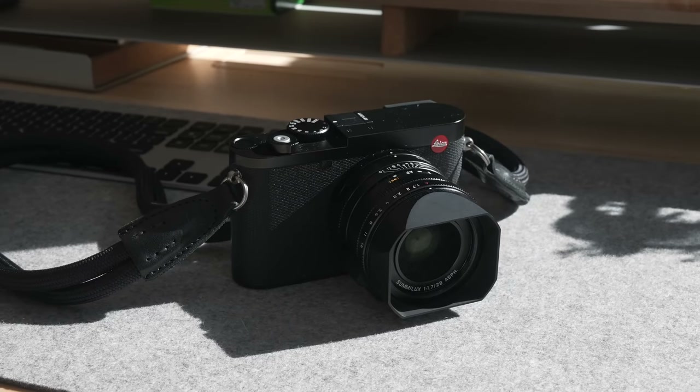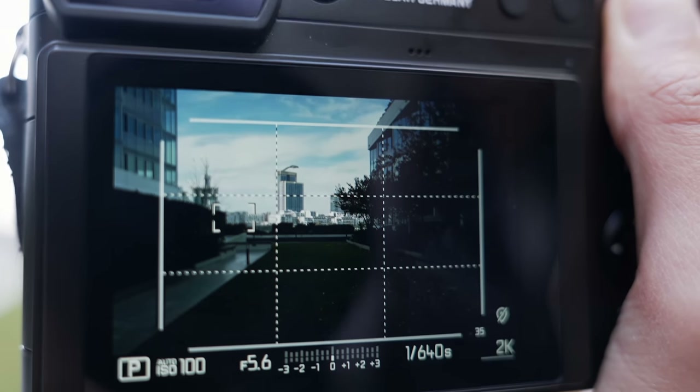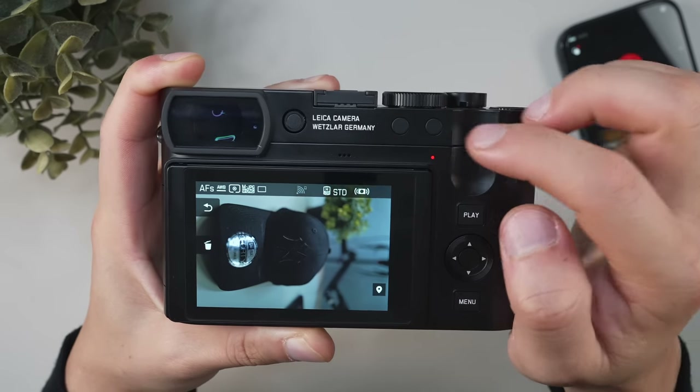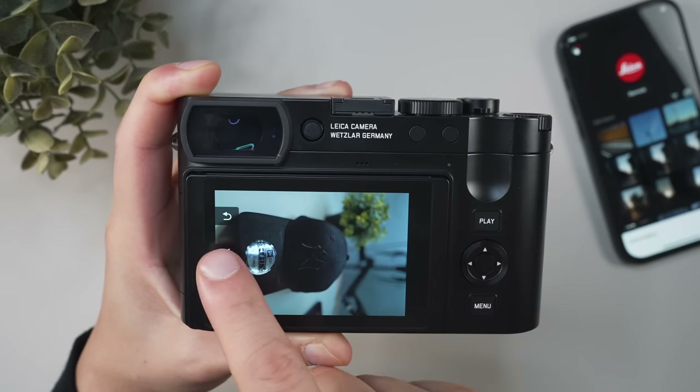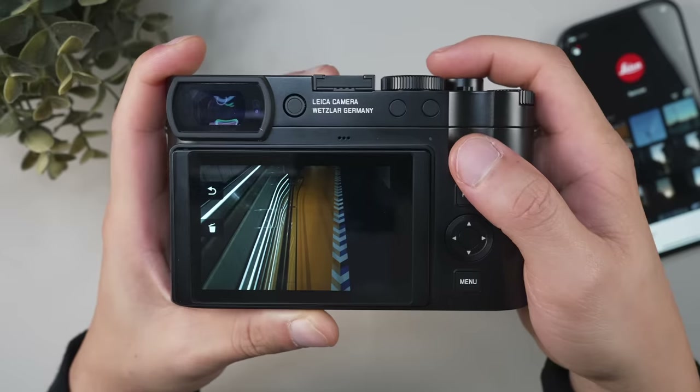I've definitely run into some gripes over the last month, starting with the touchscreen. Although it's an improved display with more pixels, it's just not as responsive as it needs to be for a camera of this caliber. There's about a half-second delay from tapping the menu to registering the action, and this is particularly bad when trying to delete photos. With a poorly placed trash bin icon and no confirmation dialog, there's a good chance you accidentally delete two photos rather than one if you're in a hurry.